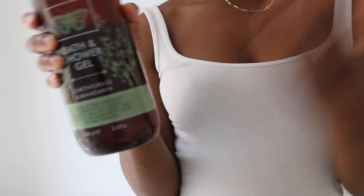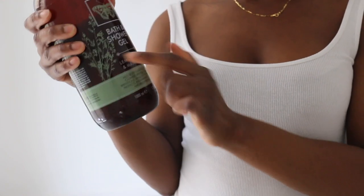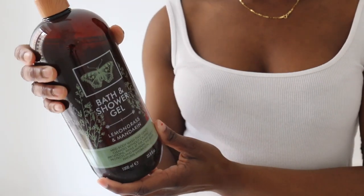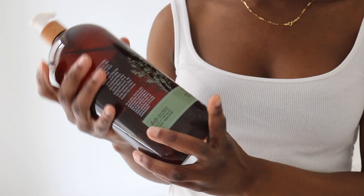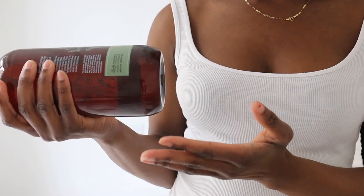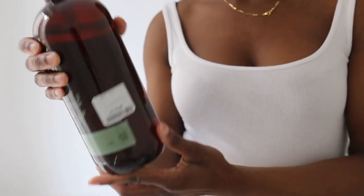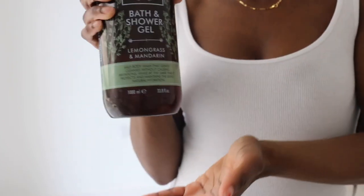The next thing I got is this bath and shower gel — I literally got it because it all looked nice and goes with the bathroom. It's lemongrass and mandarin, 100ml. I like the wood effect on the lid as well. I had no idea what it smells like — let me smell it briefly. It smells decent! This was $5.99, so if guests need to use it, it's right there.